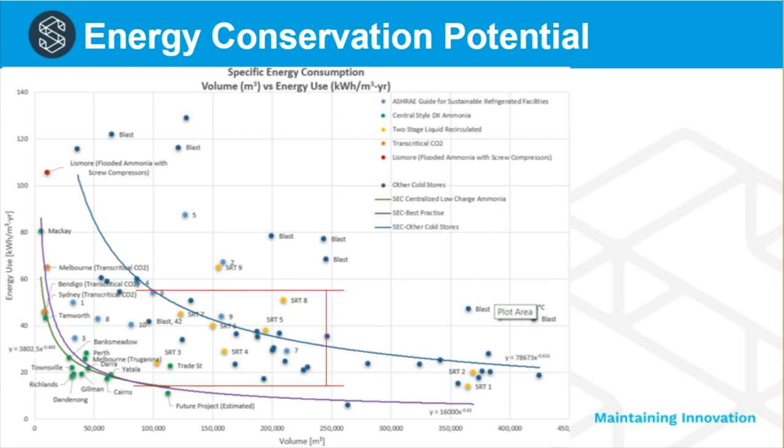In terms of energy conservation potential, if we take a 100,000 cubic meter cold store and compare average practice with best practice, we see a factor-of-four difference. This is representative of the global energy conservation potential in the refrigerated warehouse industry. In Australia, for example, more than 90 percent of existing refrigerated warehouses — and there are more than 100,000 of them — do not meet best practice.